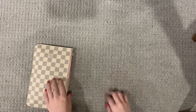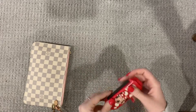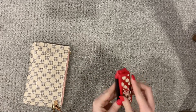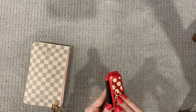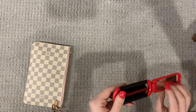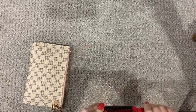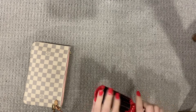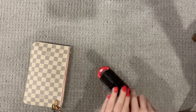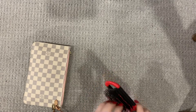The next item that I pull out is this mini mouse hairbrush. Sorry if I just blinded you — you just kind of pop it out like that. I've had this ever since I was a kid.